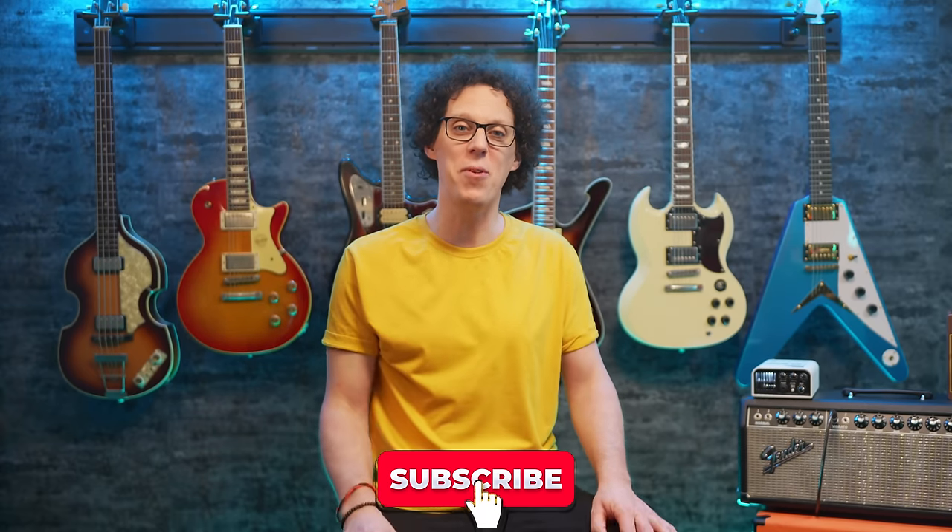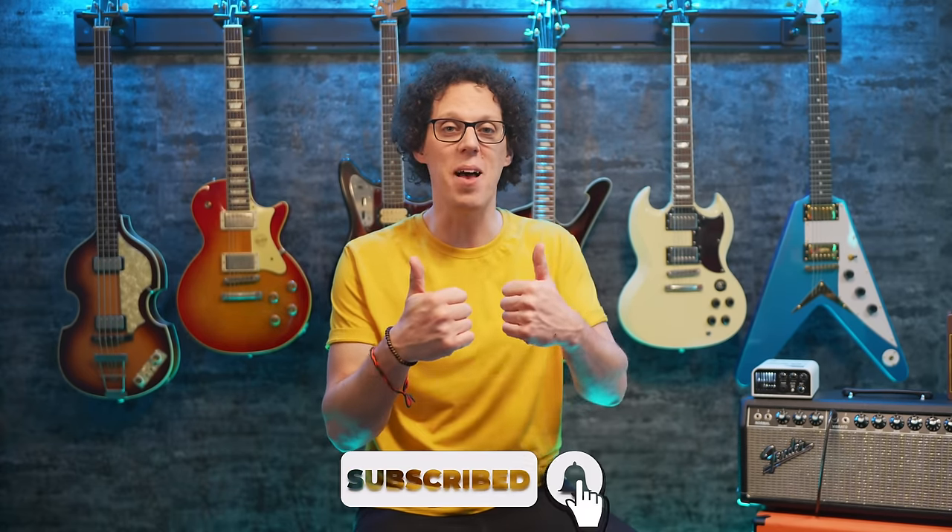By the way, if you're enjoying this weekly show, don't forget to subscribe and leave a thumbs up so that more people get to see it in the future. Thank you.